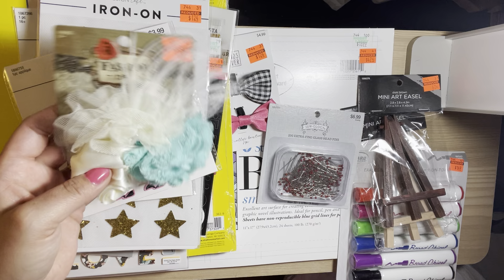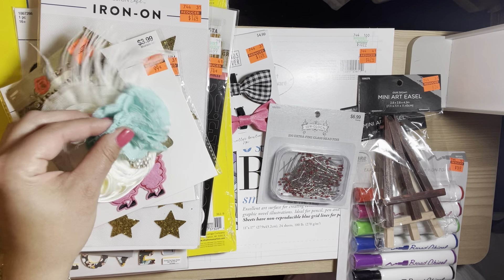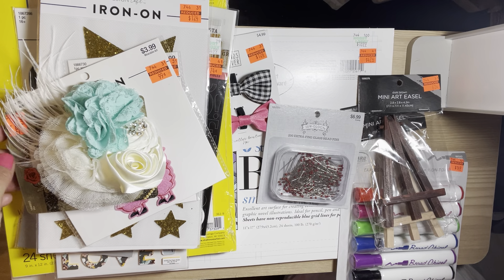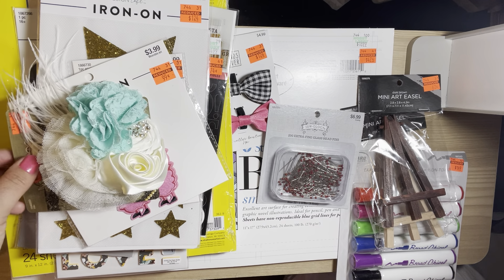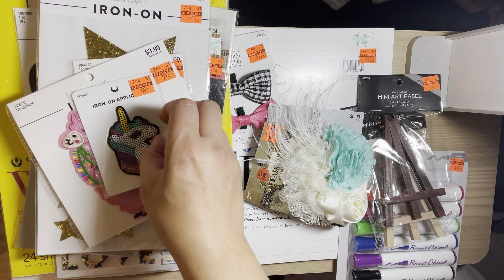I picked up these flowers — I thought they were so pretty. This was $1.24. I also got this iron-on.